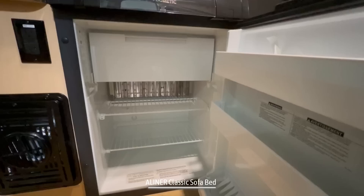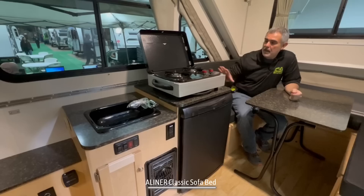The kitchen area consists of a small sink with some storage underneath. And next to that, we have a really good-sized mini-fridge for a camper this small — it even has an ice tray location so you can make some ice cubes.